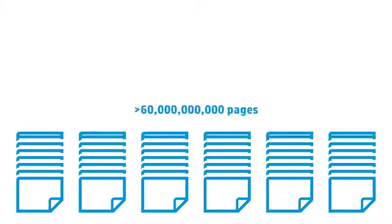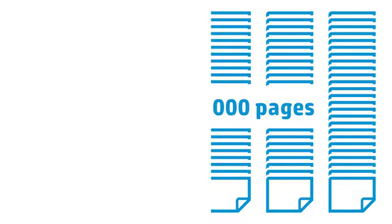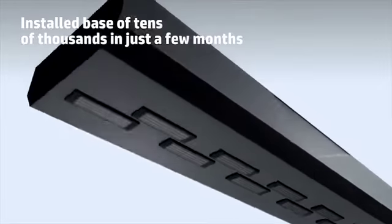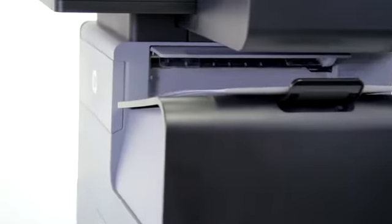HP PageWide technology is a proven technology that has already surpassed the 60 billion pages printed mark in HP's industrial press printers. More than 40,000 tiny nozzles on a stationary printhead that spans the width of a page deliver four colors of original HP pigment ink onto a moving sheet of paper.